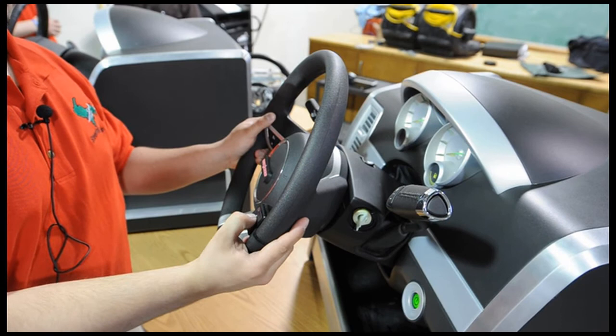So if you want to move it again, you can just push the button again, put it where you desire, release the button, and it's locked up.